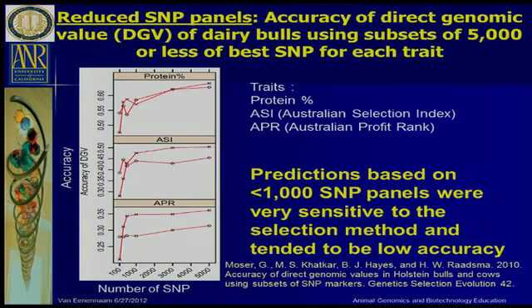To illustrate this, I look at data from the dairy industry showing three particular traits — protein percentage, the Australian selection index, and the profit ranking. They tried reduced SNP panels from 5,000 down to 100 for these different traits. As you drop from 5,000 — the most highly correlated SNPs with a particular trait — to below 1,000, your accuracies drop off really precipitously. This seems to show that if you've got fewer than 1,000 or so SNPs, you tend to have very low accuracies coming out of those predictions.